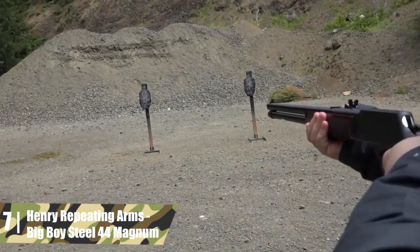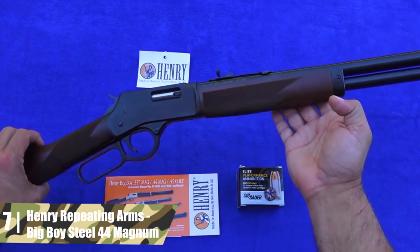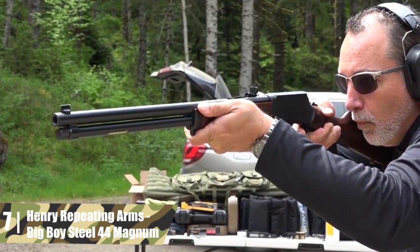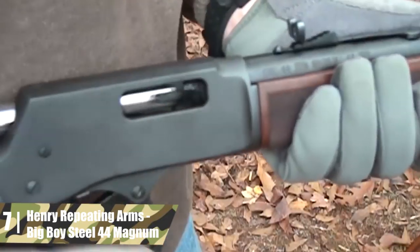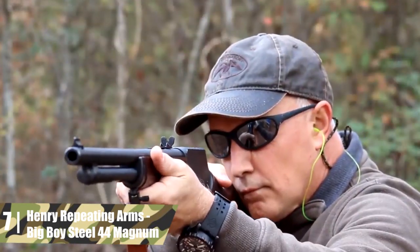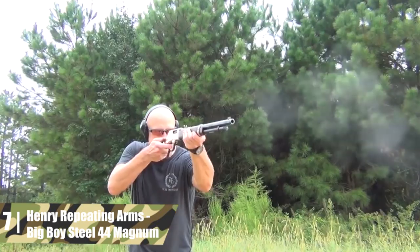Henry Repeating Arms Big Boy Steel .44 Magnum. Henry was founded in 1996 in Brooklyn by a father and son team. They have revived both the Henry name and the classic Henry designs, albeit with some mechanical updates. If you love that old west style and like to keep life simple by shooting the same ammo in your magnum revolver and rifle, this is the gun for you. It is a lightweight reproduction of B. Tyler Henry's classic 1860 rifle.